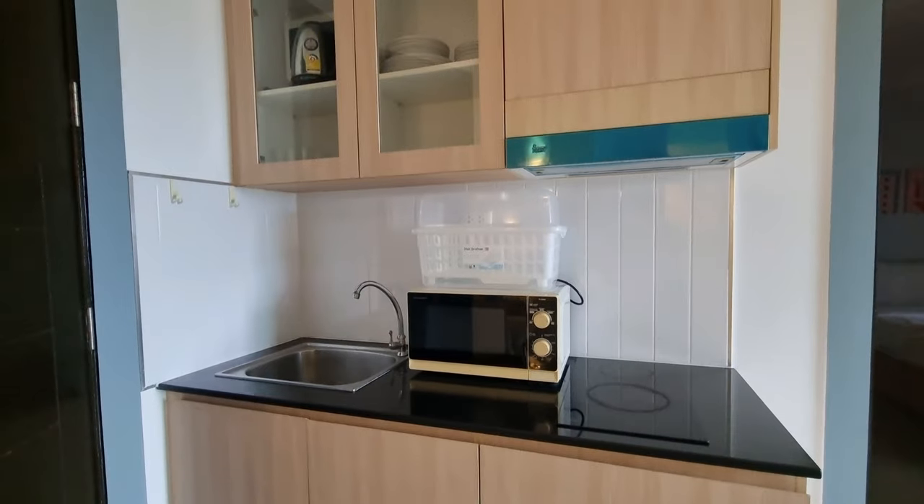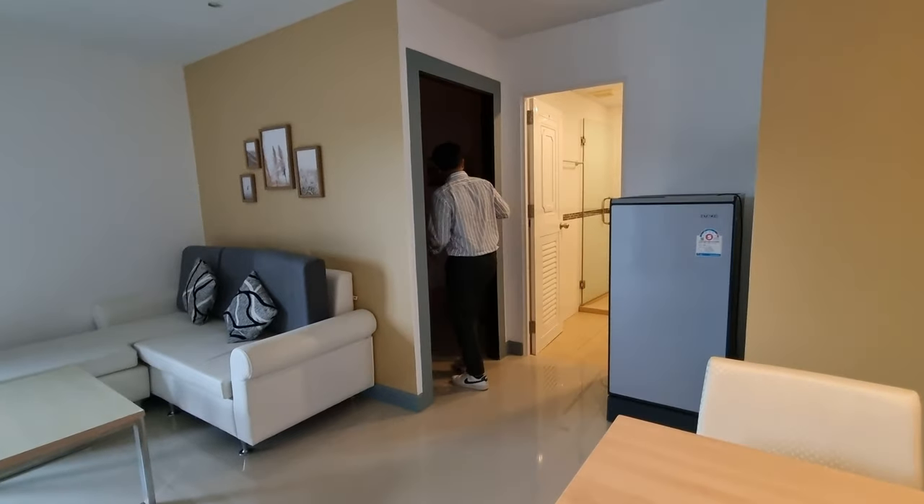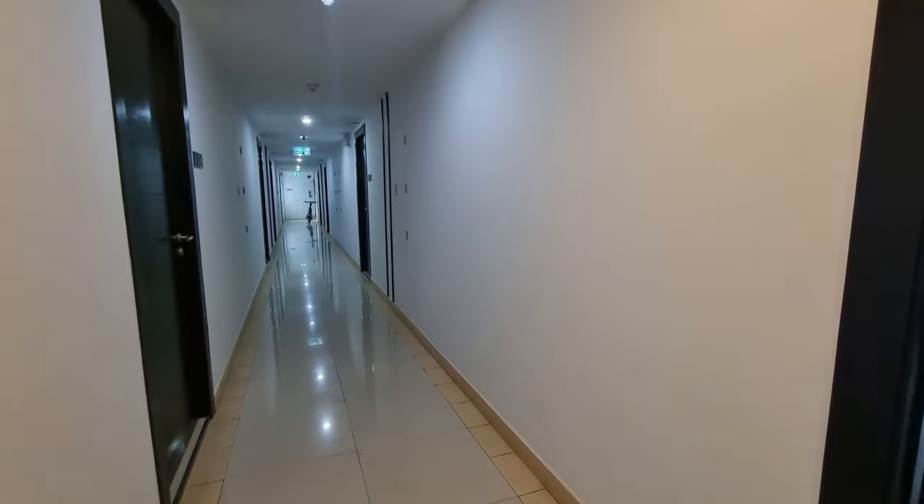Jay thought the kitchen was kind of spread out — the refrigerator was completely across the room, out of the kitchen. It was a little older at six years old. He liked how much space there was but the TVs were small and there's no washing machine. The two-bedroom is listed at 25,000 per month but on a one-year rental it could be as low as 22,000 — somewhere between 22 and 25,000 baht.